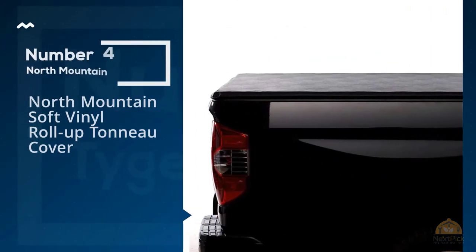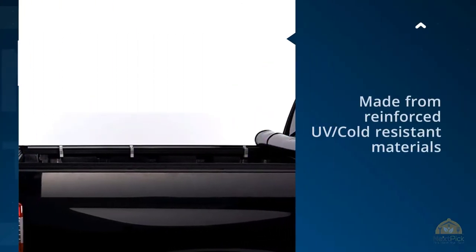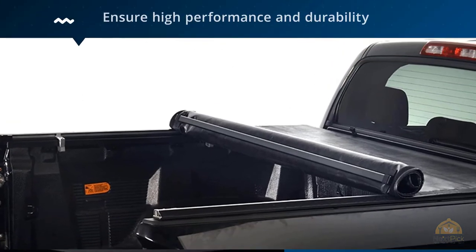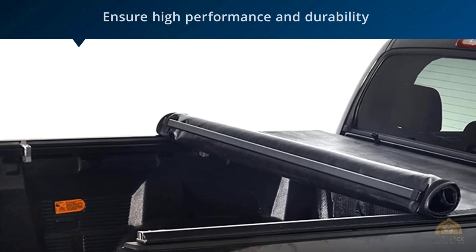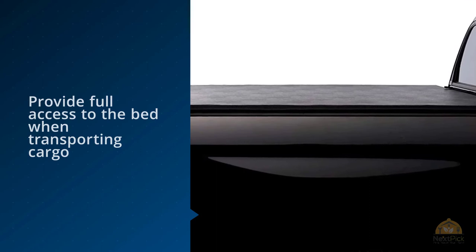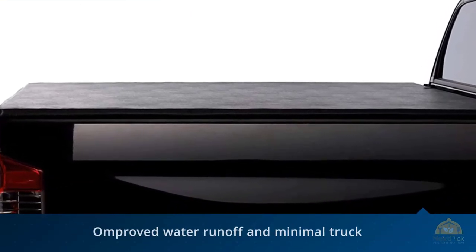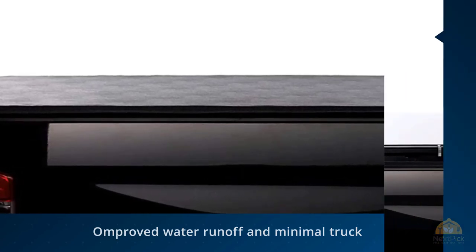Number four: North Mountain Soft Vinyl Roll-Up Tonneau Cover. This tonneau cover is made from reinforced UV and cold resistant materials to ensure high performance and durability. Crossbars are built into the cover and roll up together to provide full access to the bed when transporting cargo, as well as giving a tight and smooth look when closed. Installation takes 10 to 15 minutes using only a screwdriver and an Allen wrench. This top mount design ensures improved water runoff and minimal truck bed space intrusion.